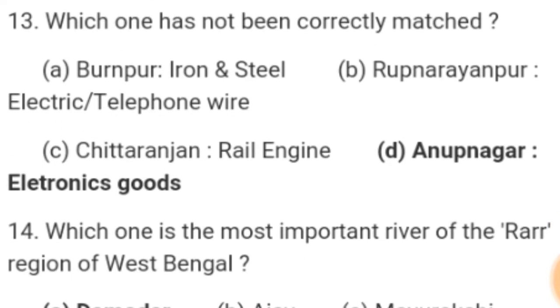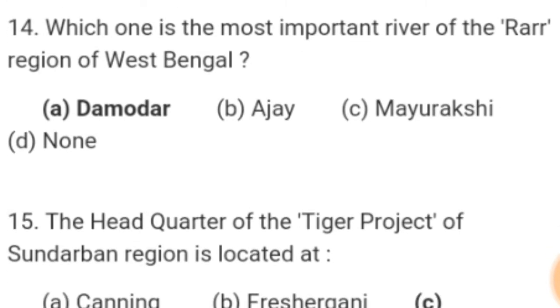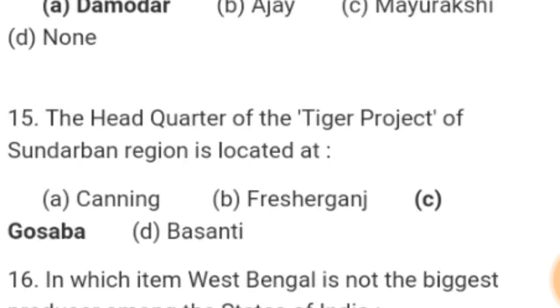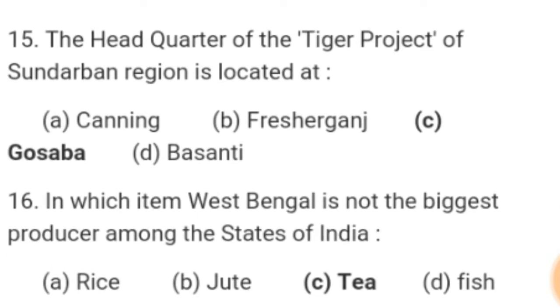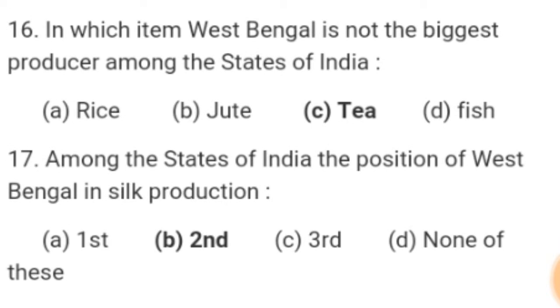Number 13. Which one has not been correctly matched? Answer: Naihati Nagar — electronic goods. Number 14. Which one is the most important river of the Rarh region of West Bengal? Answer: Damodar. Number 15. The headquarter of the tiger project of Sundarban region is located at — Answer: Gosaba. Number 16. In which item is West Bengal not the biggest producer among the states of India? Answer: Tea.